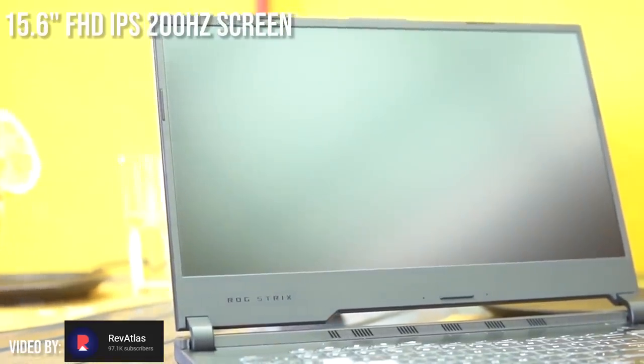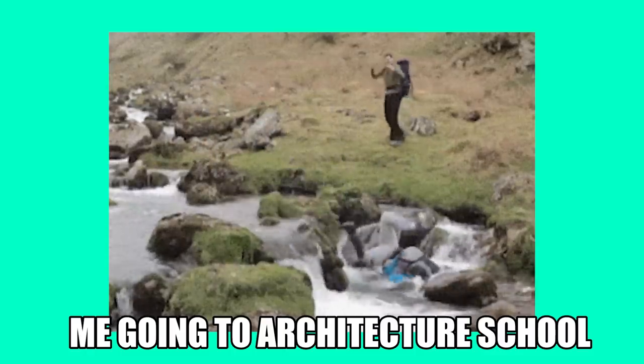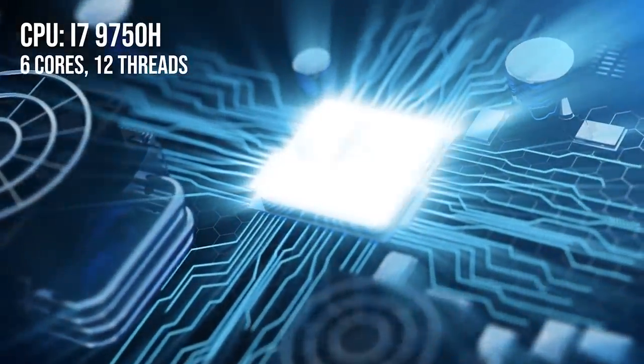This laptop has a 15.6-inch screen, which is the perfect size. Anything bigger and you'll have trouble carrying it around, and anything smaller and you're going to need a magnifying glass just to align your lines in AutoCAD. It has a 9th gen i7-9750H processor with 6 physical cores and 12 threads, meaning more cores for multitasking so you can switch between AutoCAD and SketchUp with no problem, and faster render speeds for CPU-intensive renderers like V-Ray.